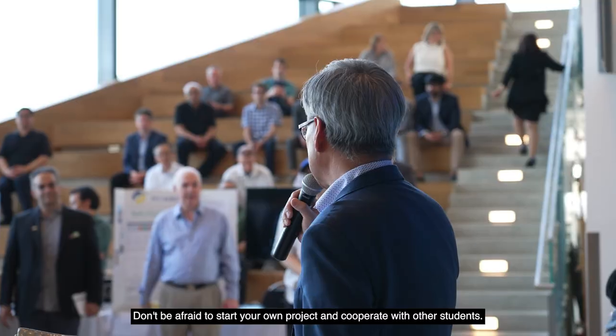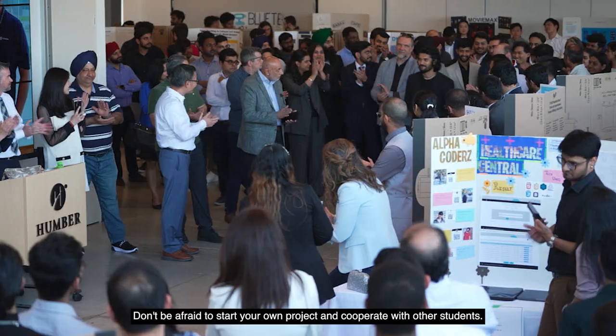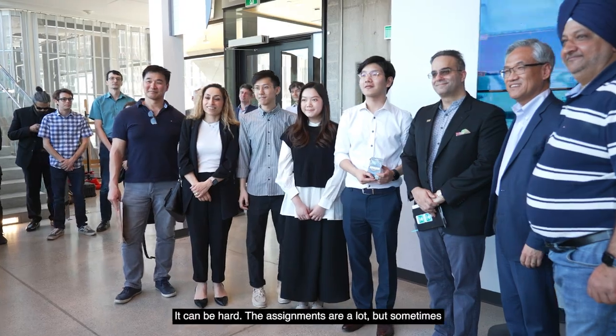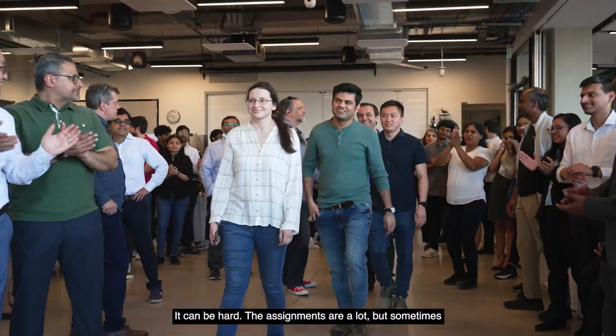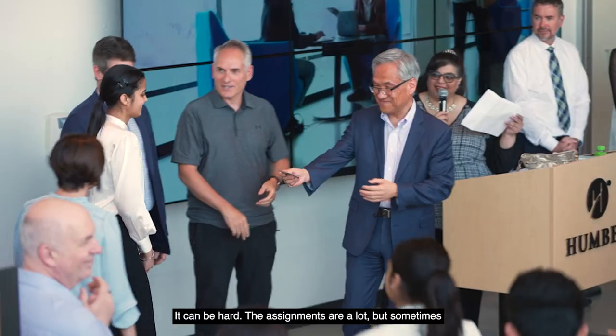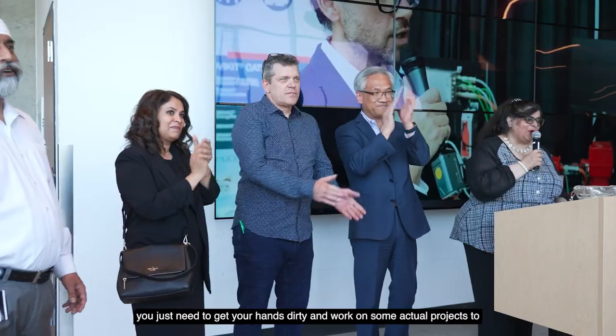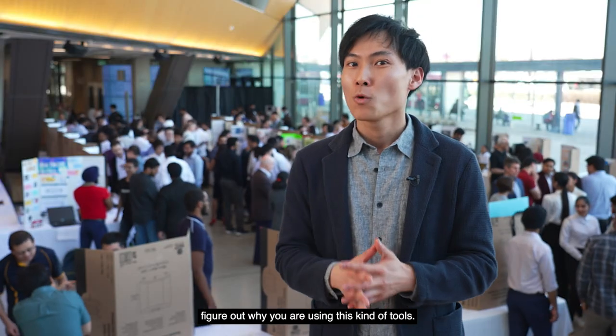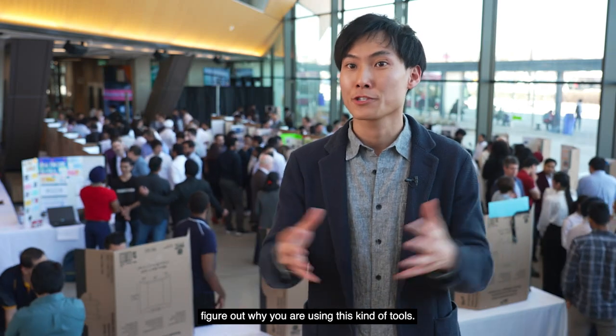Don't be afraid to start your own project and cooperate with other students. I know the program itself is intensive — it can be hard, the assignments are a lot — but sometimes you just need to get your hands dirty and work on some actual projects to figure out why you are using these kinds of tools.